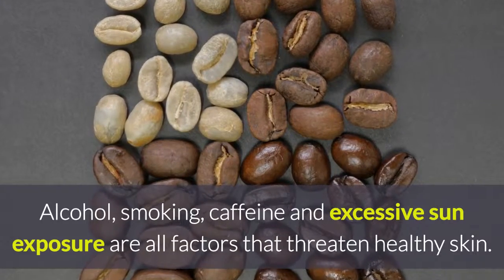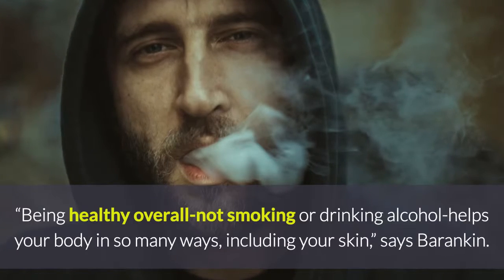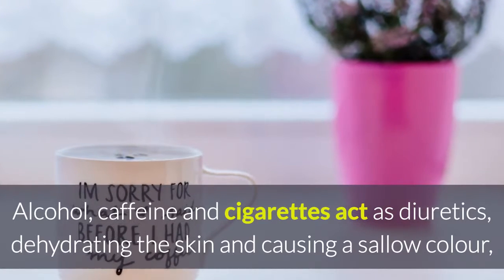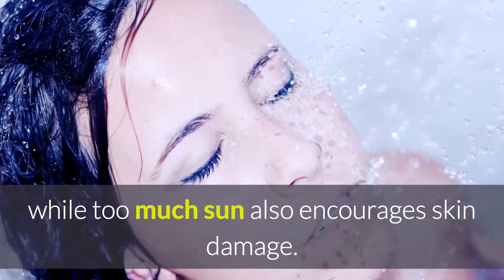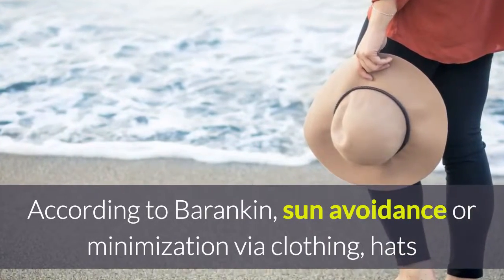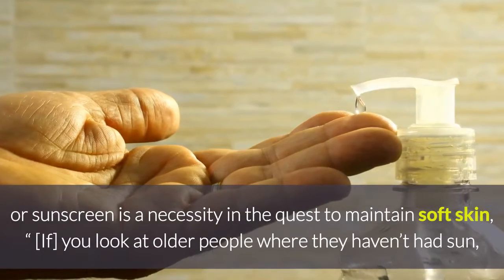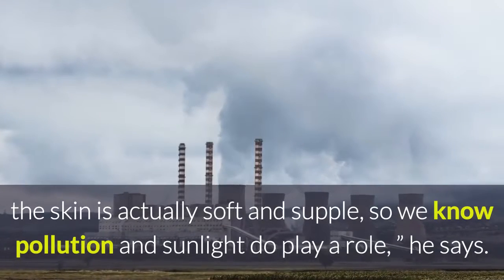Avoid the enemies of soft skin. Alcohol, smoking, caffeine, and excessive sun exposure are all factors that threaten healthy skin. Being healthy overall — not smoking or drinking alcohol — helps your body in so many ways, including your skin, says Barankin. Alcohol, caffeine, and cigarettes act as diuretics, dehydrating the skin and causing a sallow color, while too much sun also encourages skin damage. Sun avoidance or minimization via clothing, hats, or sunscreen is a necessity. If you look at older people where they haven't had sun, the skin is actually soft and supple, so we know pollution and sunlight do play a role.